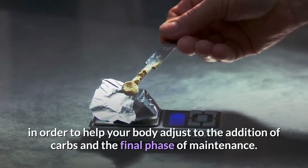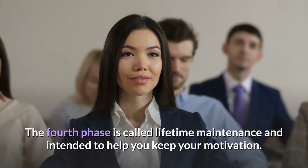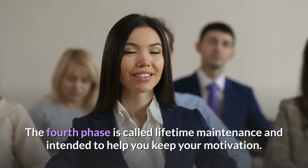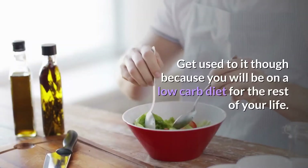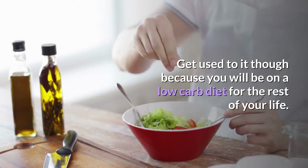The fourth and final phase is called lifetime maintenance, and it is intended to help you keep your motivation. Carbs are limited to less than 90 grams a day. Get used to it, because you will be on a low-carb diet for the rest of your life.